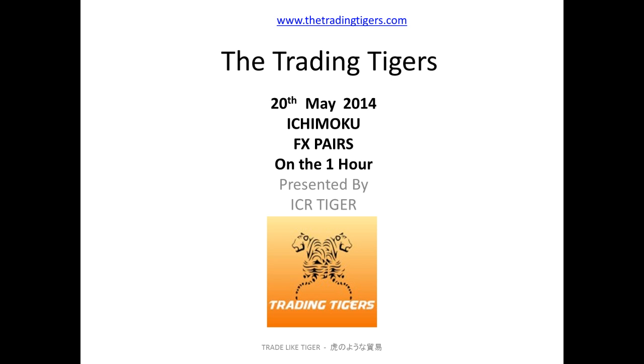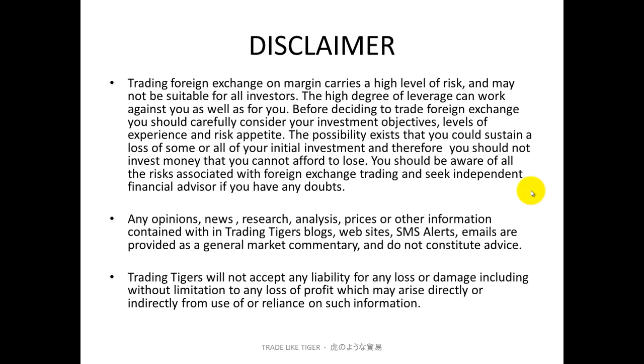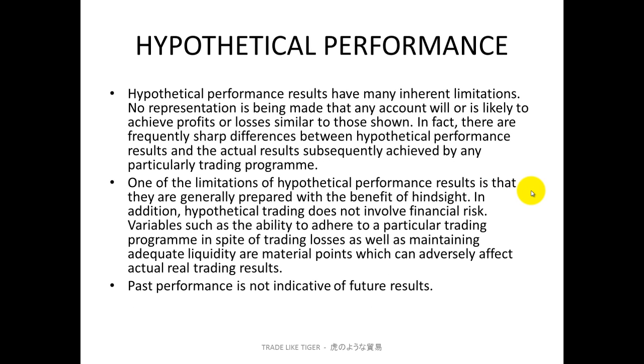Hello, this is ICR Tiger from TheTradingTigers.com. Today, the 20th of May 2014, we're going to be looking at the FX pairs using Ichimoku on the 1-hour chart. Before we start, let's go through the disclaimer — please read and go through your own lecture, as well as the hypothetical performance.